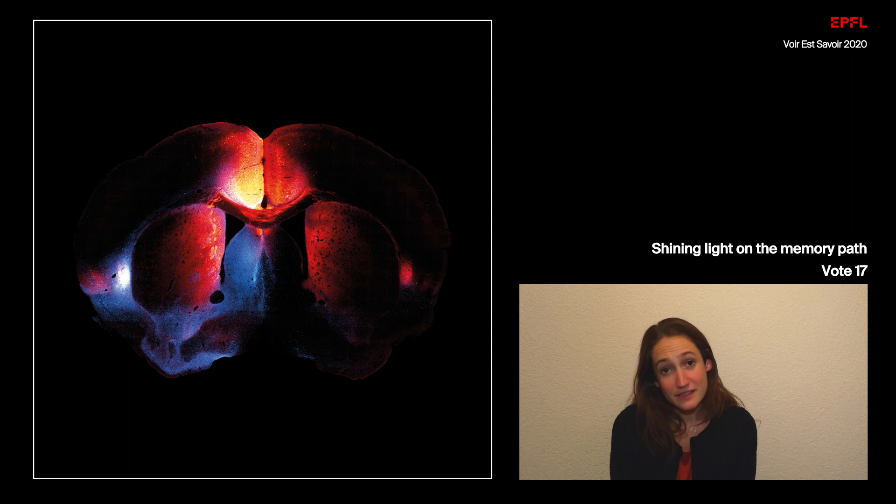Hi, I'm Lucie Dixot. I'm a PhD student in the lab of Johannes Greff in the BMI, and in the lab we're interested in contextual memory formation.